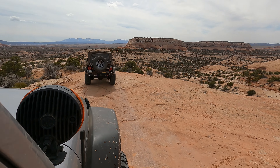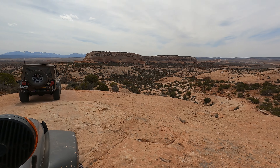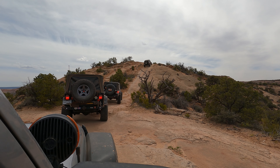Even on day four I was still blown away by the awesome terrain out here in the Moab area. It's definitely cool off-roading in the high desert like this. We're going to continue on to this next little hill climb and then finish up the trail.